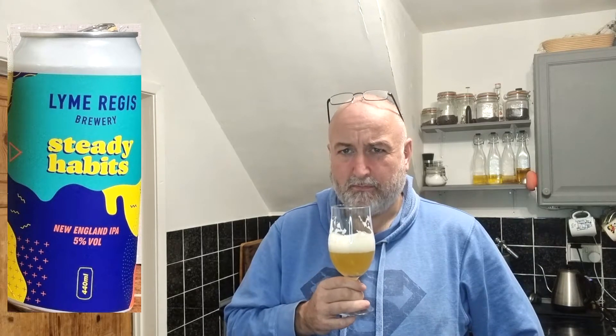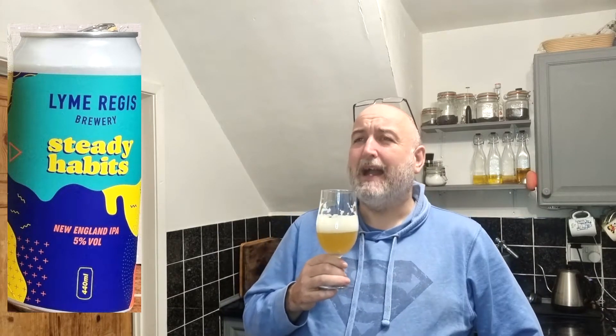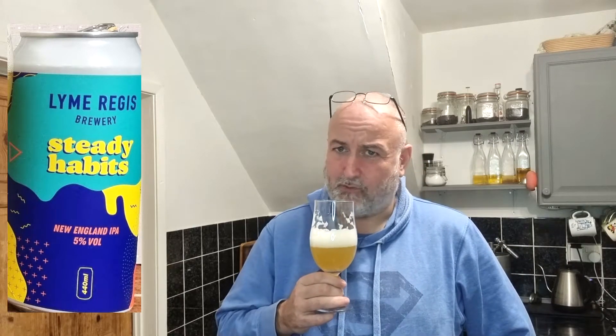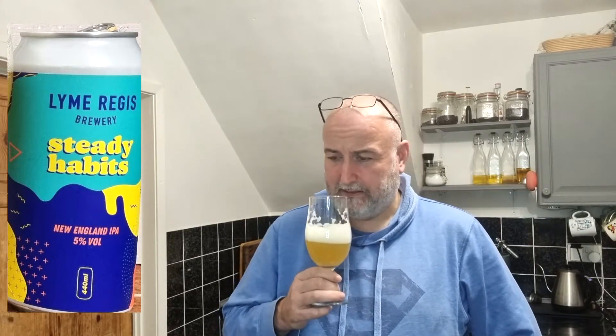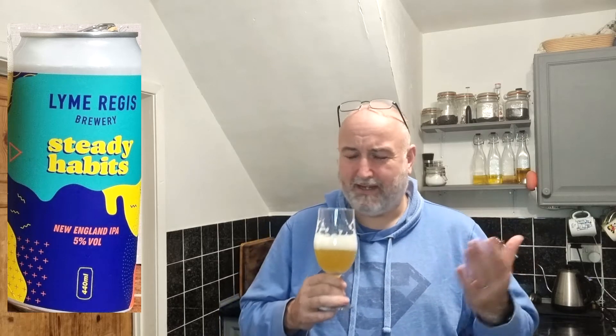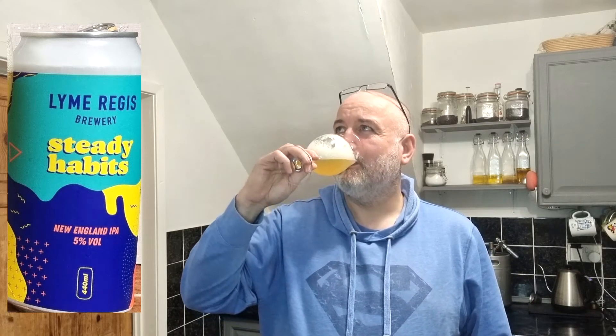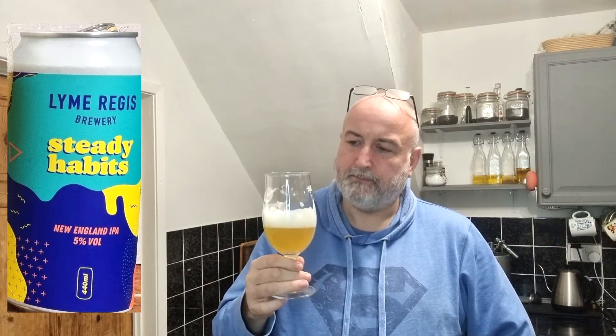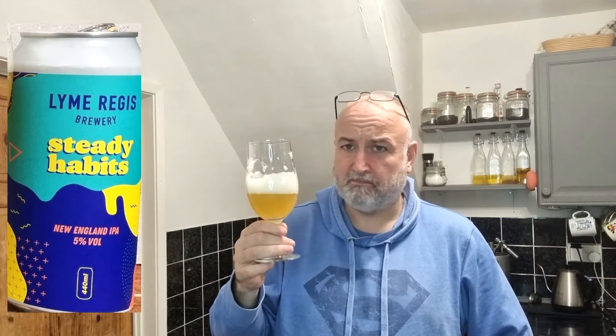I wouldn't say piney for me personally — I don't get that piney taste, but I'm getting massive hits of tropical fruit: mango, passion fruit, lime. That's exceptional, that really is. I mean, I wish I'd tried this sooner. That is a really, really well brewed beer. Well done to Lyme Regis Brewery — for such a small microbrewery, that tastes really, really good.